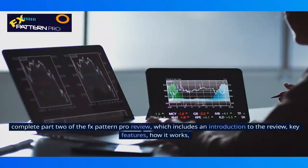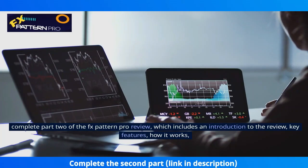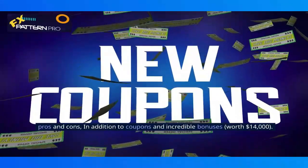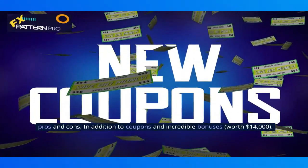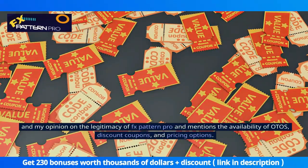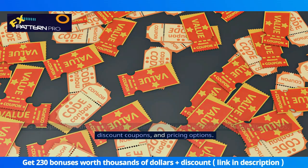This covers Part 2 of the FX Pattern Pro Review, which includes an introduction to the review, key features, how it works, pros and cons, in addition to coupons and incredible bonuses worth $14,000. It also covers my opinion on the legitimacy of FX Pattern Pro and mentions the availability of OTOs, discount coupons, and pricing options.